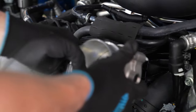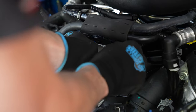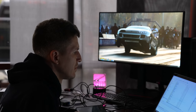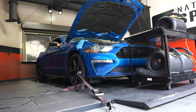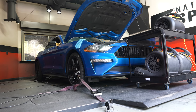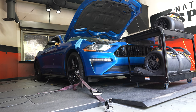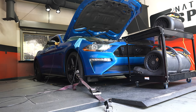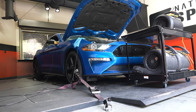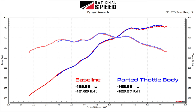With the car still strapped down, John installs the Airflow Solutions 80mm ported throttle body, and Vlad dials in the calibration then deactivates Dynamic Advance. We do have some gains here, coming in at 462.62 wheel horsepower and 423.27 pound-feet — peak gains of 3.29 wheel horsepower and 1.58 pound-feet of torque.